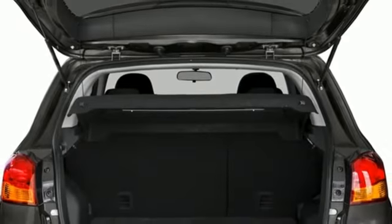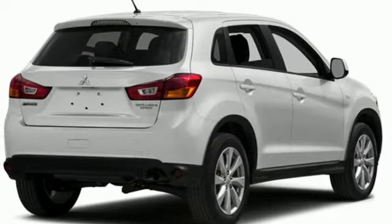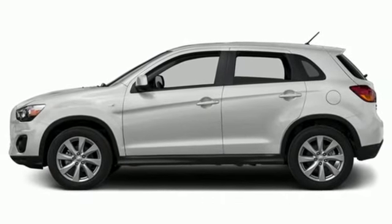It's also extremely safe with active stability control, hill start assist and 7 standard airbags. Get on the road in this Outlander Sport today and start a new adventure.